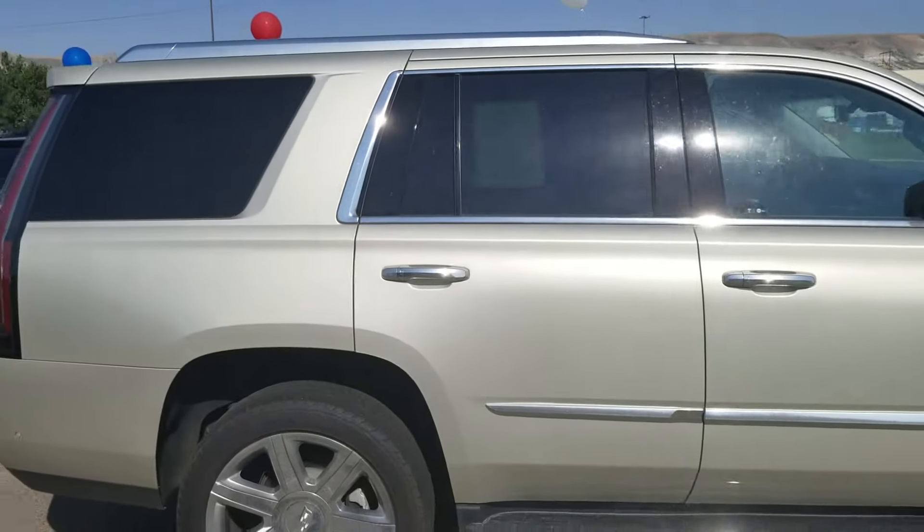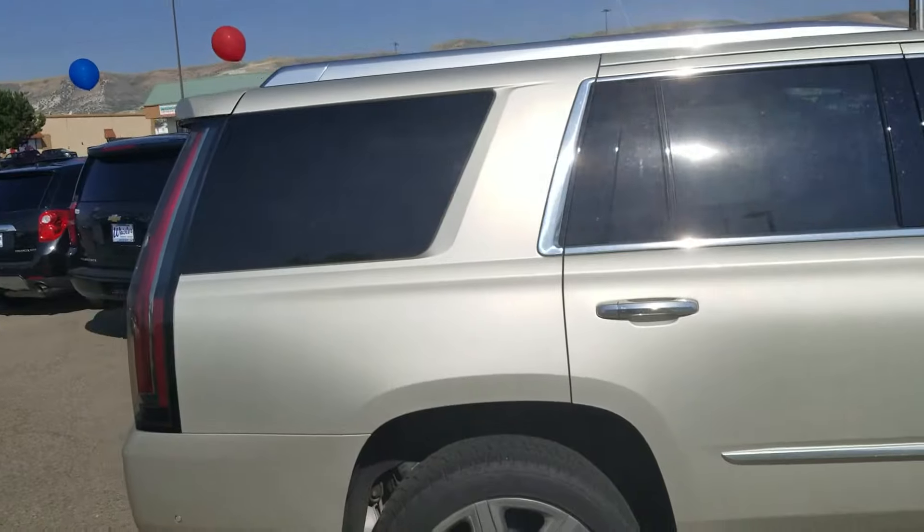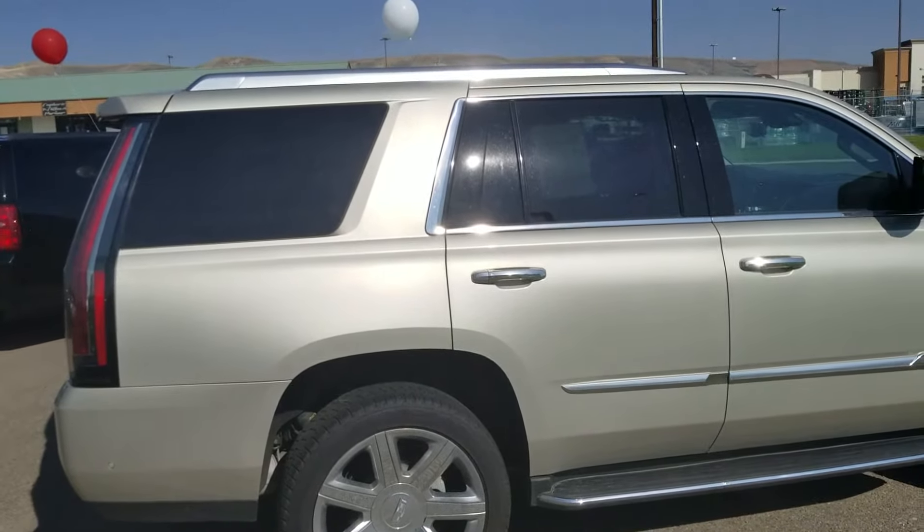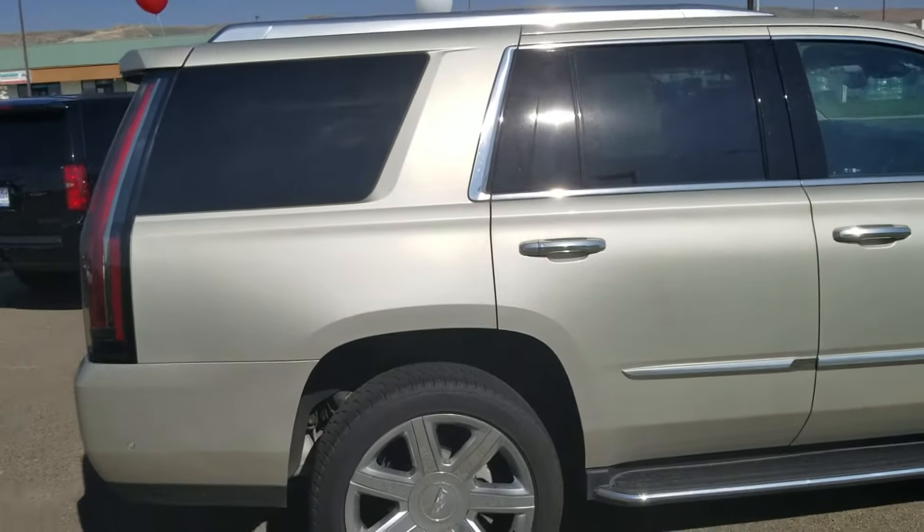Good morning, this is Shane McCurtain with Whistler Chevrolet and Cadillac. I wanted to show you one of our beautiful pre-owned Cadillac Escalades.